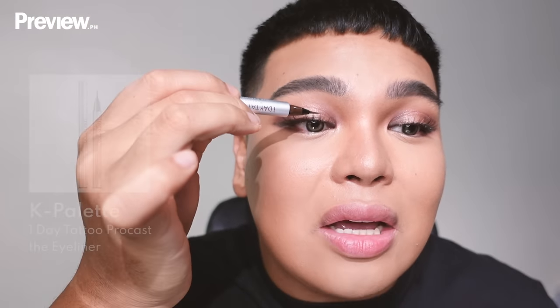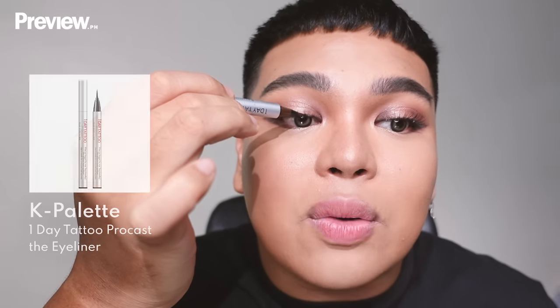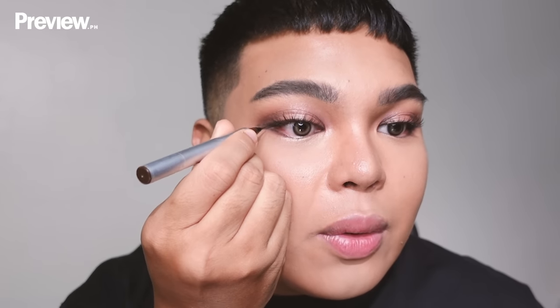Even if your lash glue is clear, there can be shiny transparent bits stuck to the lash band. I use the K Palette Pro Cast liquid eyeliner to go over the lash band and hide those bits of glue. Then I trace over whatever we did with the pencil liner to create our wing.